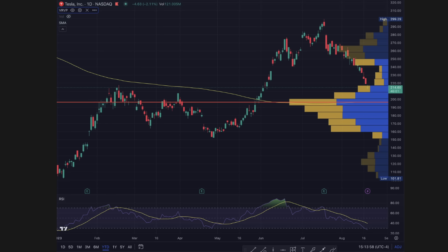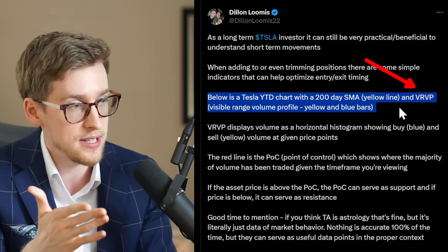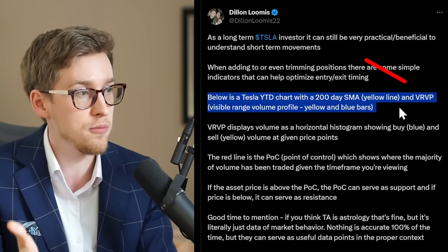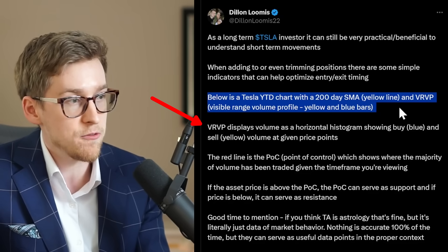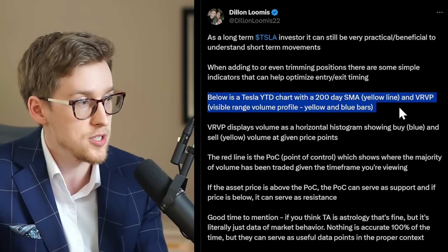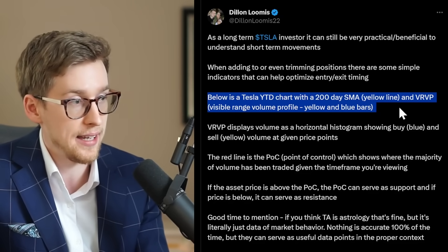This is a Tesla stock year-to-date chart with a 200-day simple moving average, which is the yellow line here. And then there's VRVP, which stands for Visible Range Volume Profile, shown in yellow and blue bars.